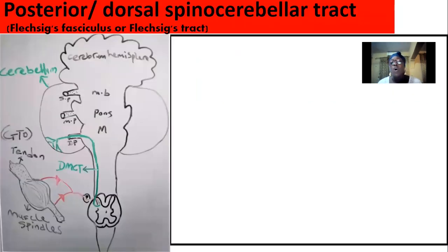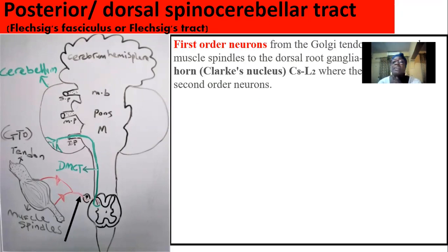The posterior or dorsal spinocerebellar tract is also called the Flechsig tract. It is made up of two sets of neurons — the first-order neuron and the second-order neuron. It carries unconscious proprioception from the C8 level to L2, which corresponds to the trunk region.